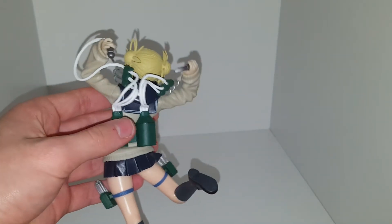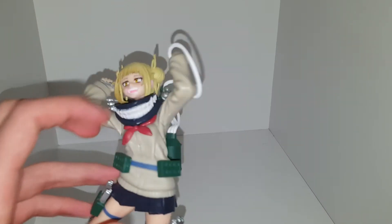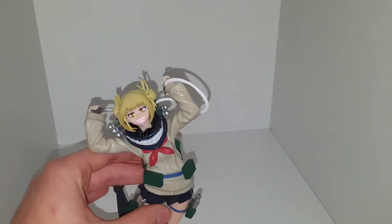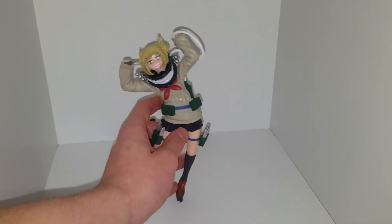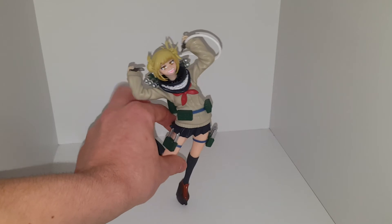She also has a stand where you can stick her on, but she doesn't fit on it very well because she leans too much and ends up falling over. She's got a nice scarf there. Toga is definitely one of my four favorite villains.